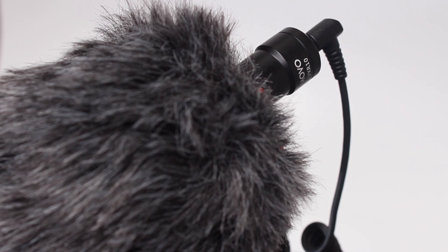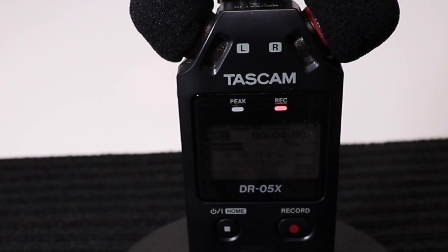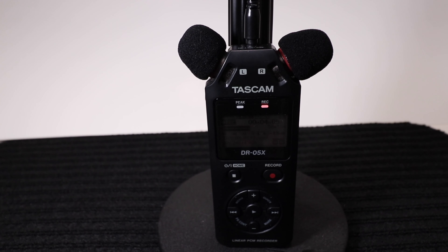All right, welcome back. Now you are on the Movo VXR10 original, recorded through the Tascam DR05X. How does it sound? Does it sound any different?